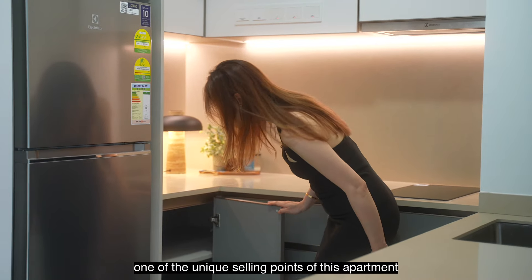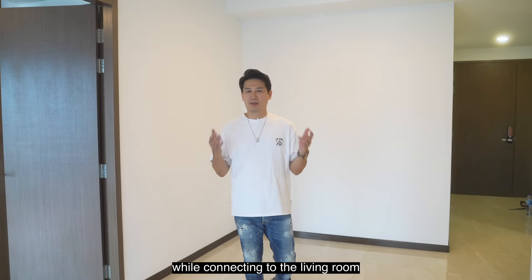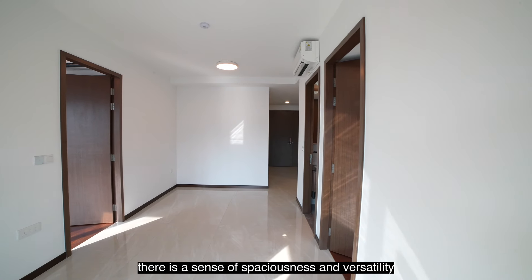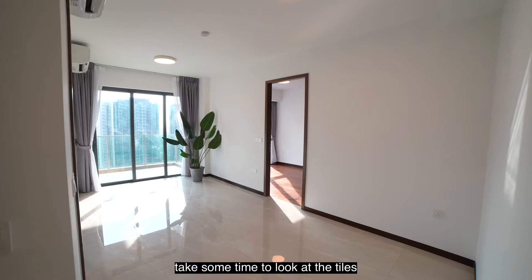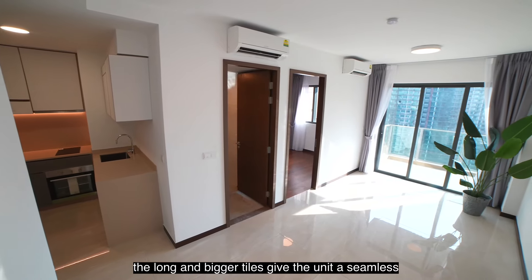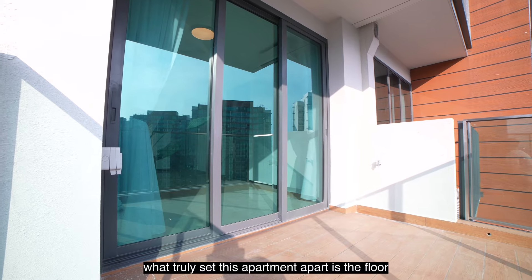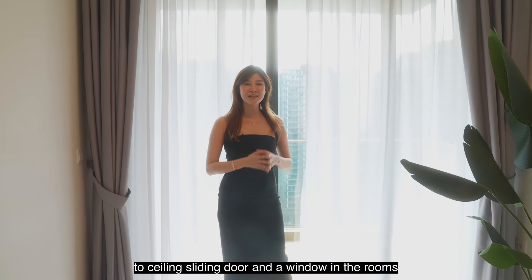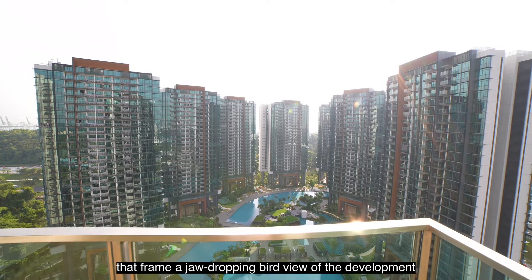One of the unique selling points of this apartment is its efficient layout. There is a designated dining area while connecting to the living room, giving a sense of spaciousness and versatility. Take some time to look at the tiles — the long and bigger tiles give the unit a seamless, sleek, luxurious modern look. What truly sets this apartment apart is the floor-to-ceiling sliding door and windows in the rooms that frame a jaw-dropping bird's-eye view of the development.